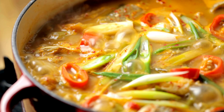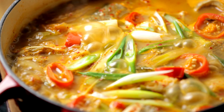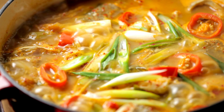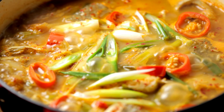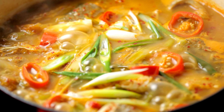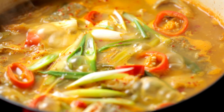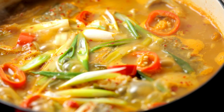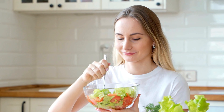Get creative with how you prepare and cook your fruits and vegetables. Grill or roast: grilling or roasting vegetables like zucchini, bell peppers, and asparagus can bring out their natural sweetness and add a delicious charred flavor. Make veggie-based sauces: blend vegetables like tomatoes, bell peppers, and carrots into sauces for pasta or grains. Fruit desserts: make fruit-based desserts like baked apples, grilled peaches, or a mixed berry salad.